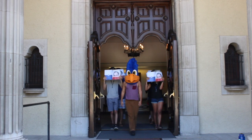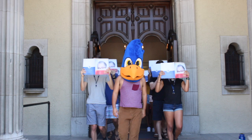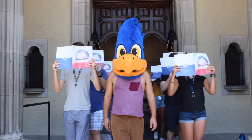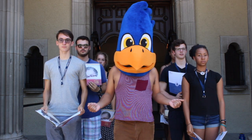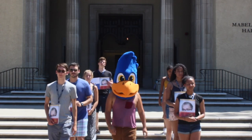Here we see a group of young Sage Hens following their leader through their home. Sage Hens identify their young through the use of neck-worn lanyards. Only the newest Sage Hens wear lanyards around their necks, and such behaviour usually ends within the first year.